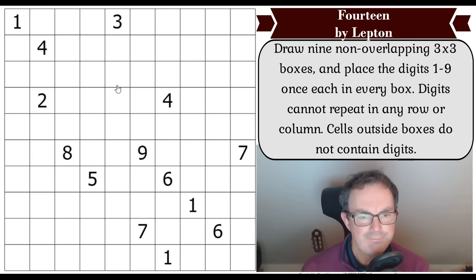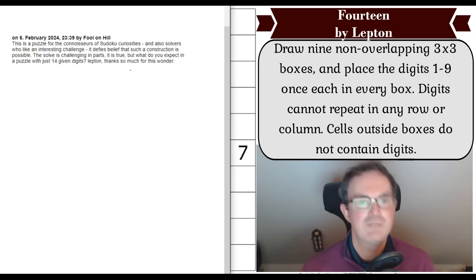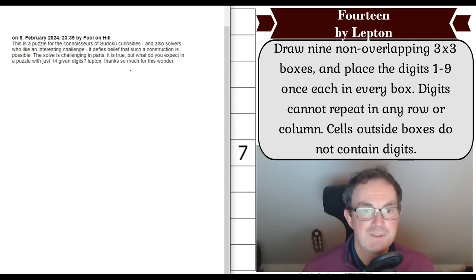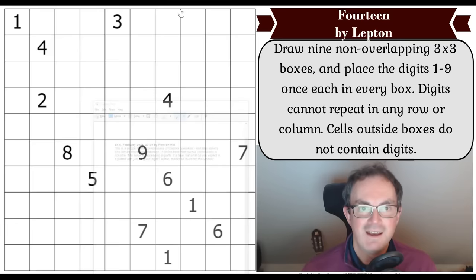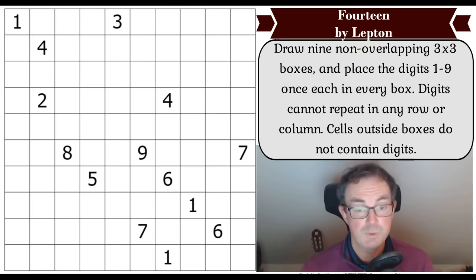So apparently this is solvable by a human — and I do loosely qualify as such — despite the fact we don't know where the boxes go and despite the fact there are fewer digits given than in normal Sudoku. And there are no other rules — no knight's move constraint or anything. I found this comment from Fool on Hill, a brilliant solver: 'This is a puzzle for the connoisseurs of Sudoku curiosities. It defies belief that such a construction is possible.' Lepton, thanks so much for this wonder.